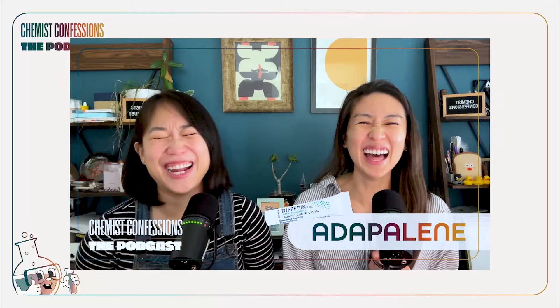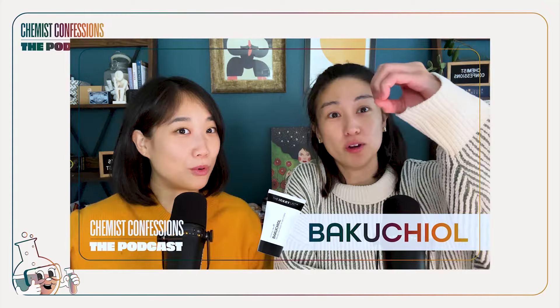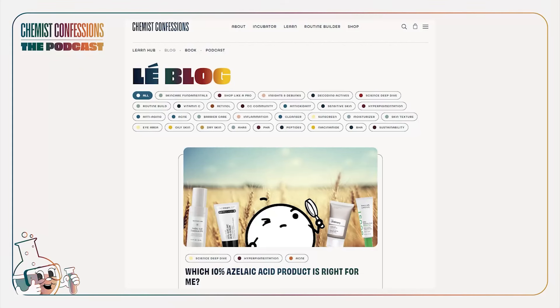Last month we did a retinoid special covering tretinoin, adapalene, retinol, retinal, and bakuchiol. If you missed out and don't have time to listen to the podcast, head to our blog — you'll find in-depth guides to these topics and a lot more.